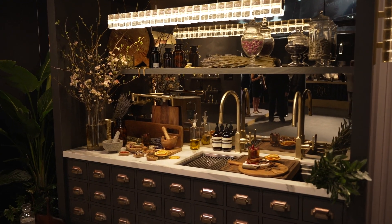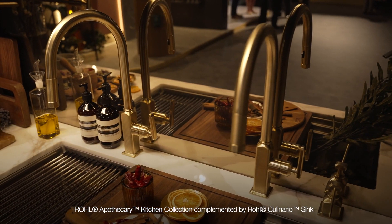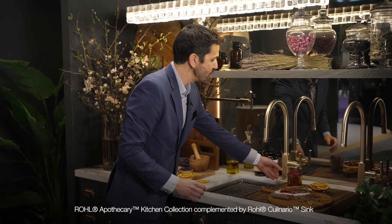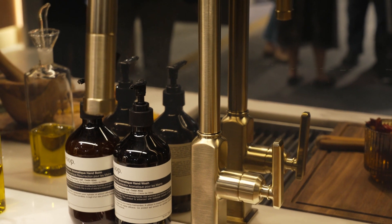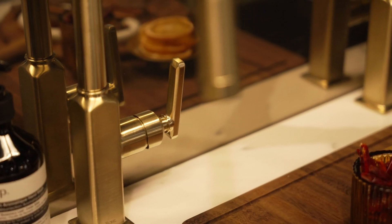Stepping over to Kitchen Rohl. First is the Apothecary Collection. You have the beveling here on the base, the chamfering here on the handle, and that apothecary bottle elongated in the base. You also have some industrial detail on the end, and we have a touchless faucet for the first time for Rohl.